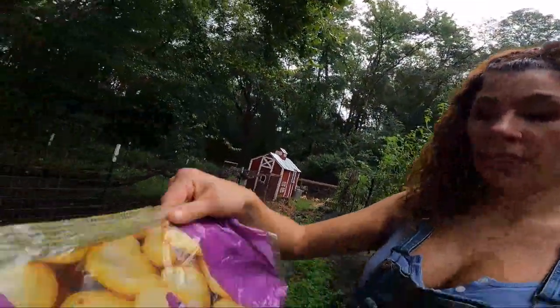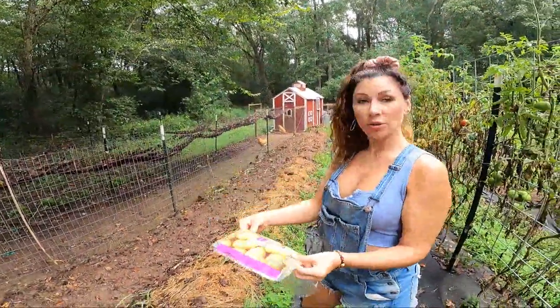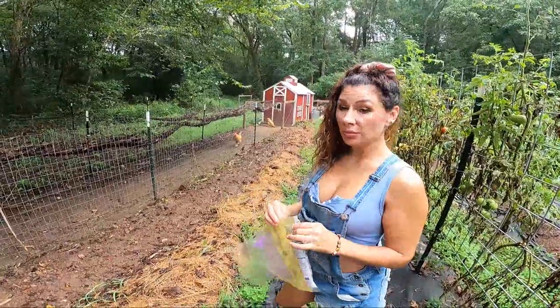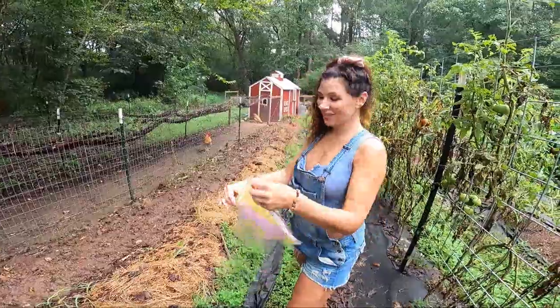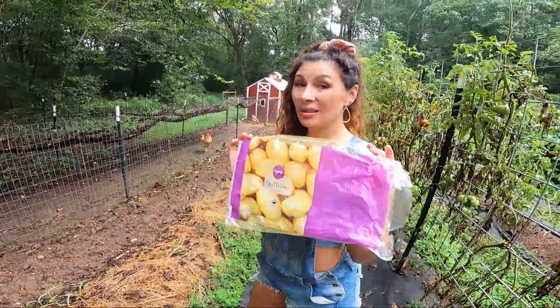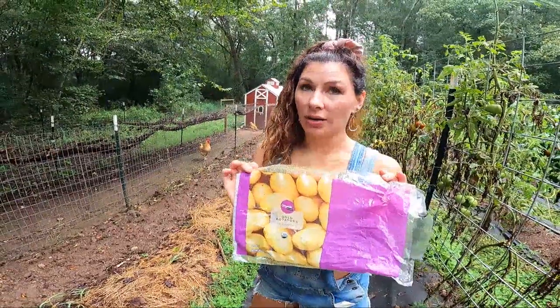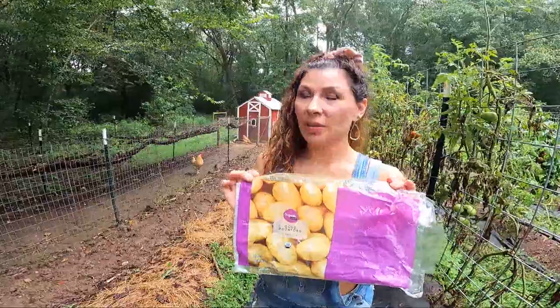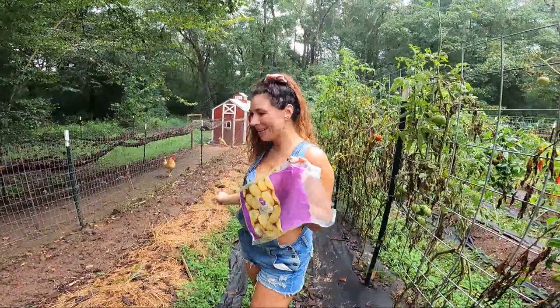Planted them all. These are just organic potatoes from Walmart — I got two bags of them. I sprouted them first and then put them in, and I have already got one coming up over here on the end, so I know this works. If you can't find seed potatoes, this works. But don't get the regular non-organic — they'll just rot in your ground, just like mine did.